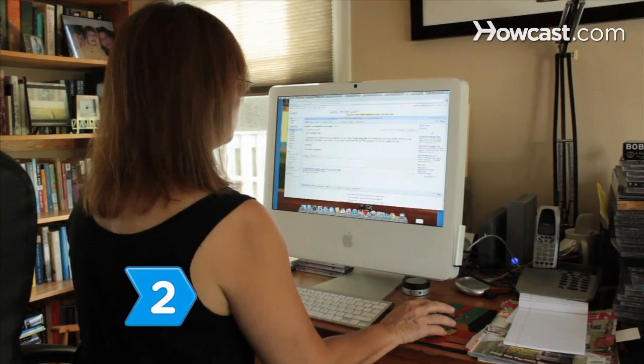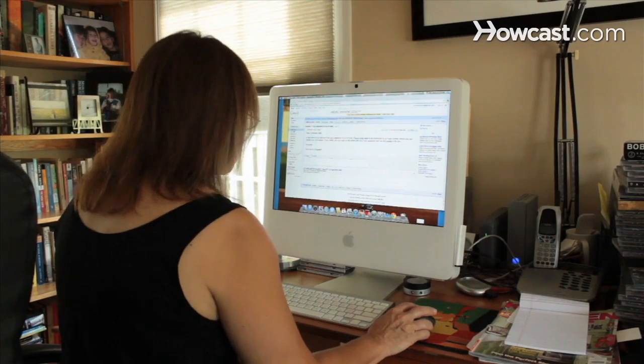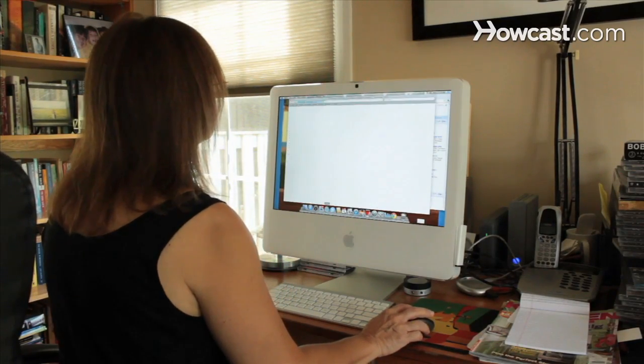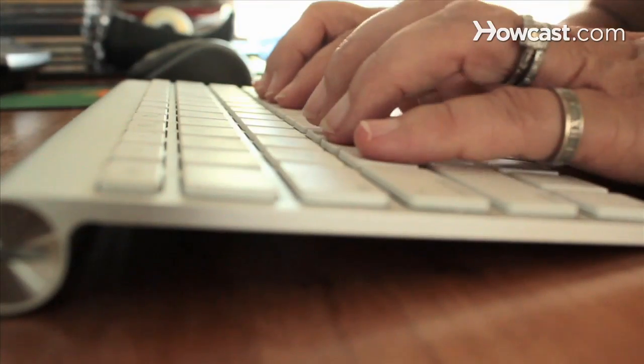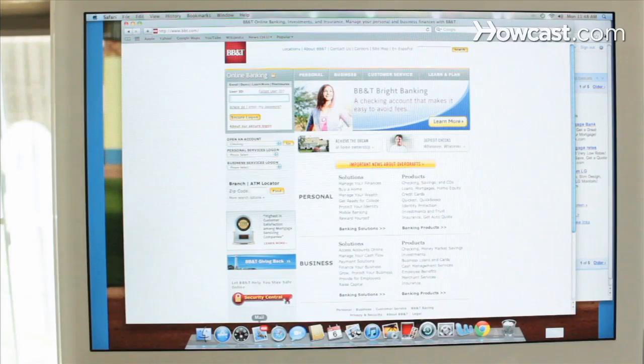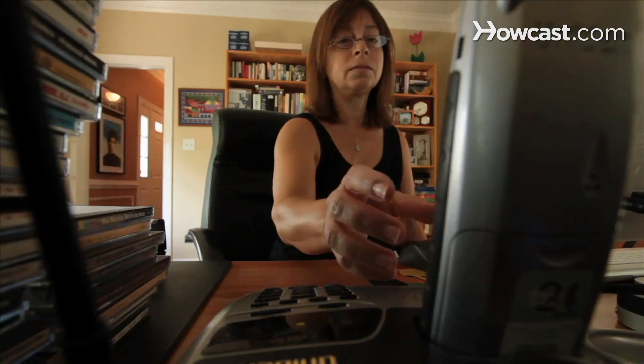Step 2: Don't click on any links within an email — it may lead you to a bogus website that looks like the real thing. If you want to check an account, open a new browser session and type in the URL of the company yourself, or use a bookmark you created. Do not cut and paste the link provided, and never call a phone number provided either.